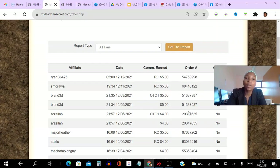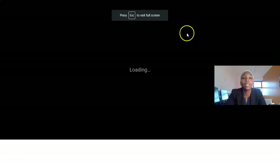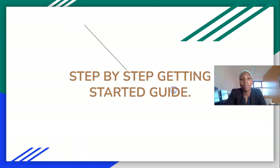I said if you stick around to the very end I have some exciting bonuses for you — let me share those now. If you decide to join as a member of my team, you can click the link in the description. Reach out to me and these are the bonuses I'm going to give you.